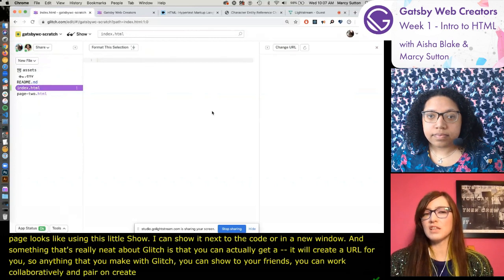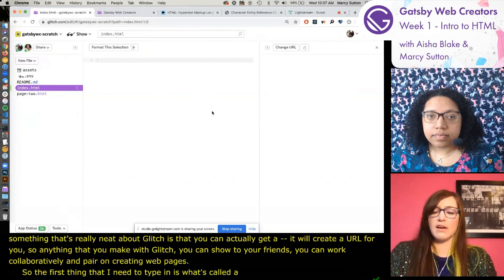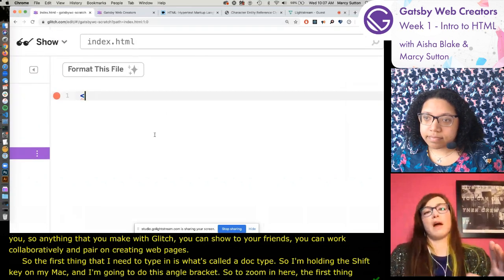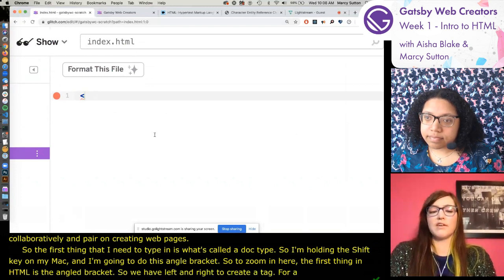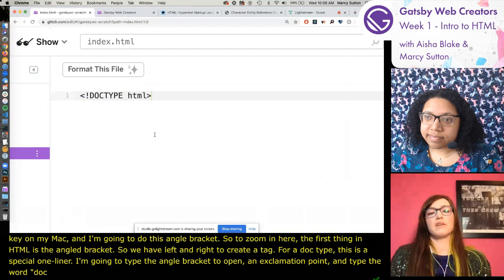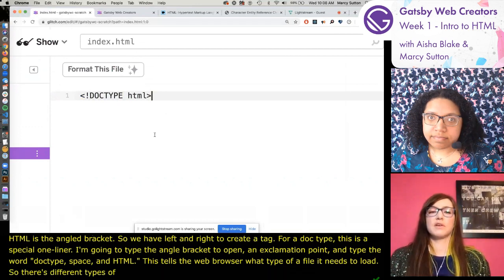The first thing I need to type is what's called a Doctype. I'm going to zoom in here. The first thing in HTML is the angle brackets - left and right - to create a tag. For a Doctype, this is a special one-liner: I type the opening angle bracket, an exclamation point, the word 'Doctype', a space, 'html', then the closing right angle bracket. This tells the web browser what type of file it needs to load.